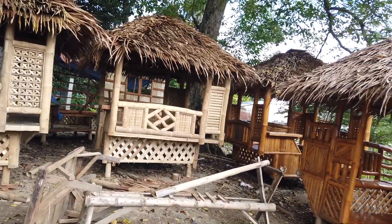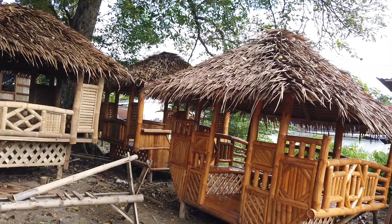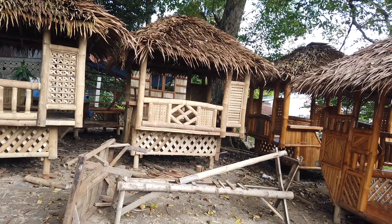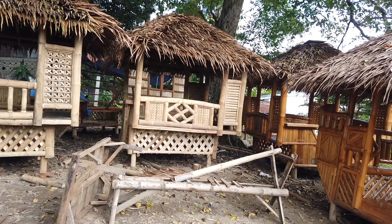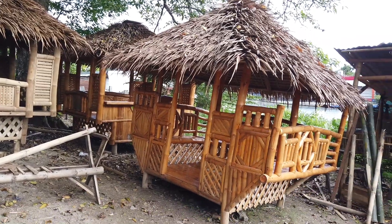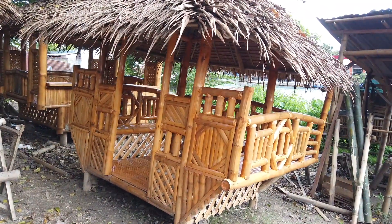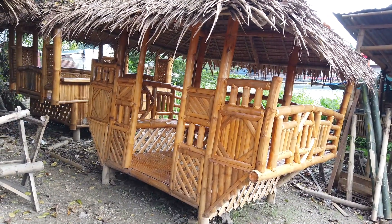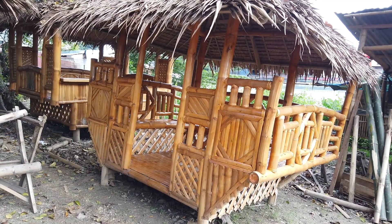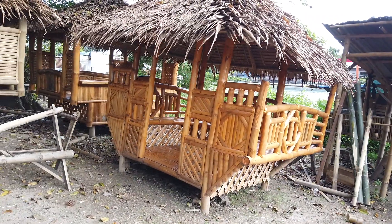I'm here now at Eddie's workshop where he makes all these kubo, so you can see the stages of how he's making them. They have a one-bedroom and a two-bedroom kubo. The garden kubo is 25,000 pesos.